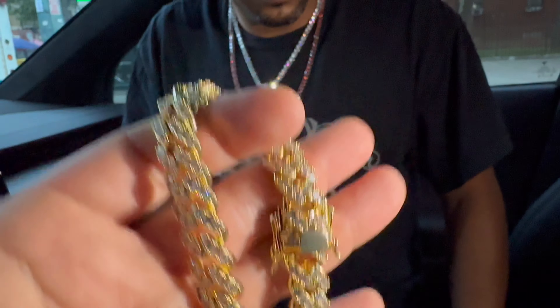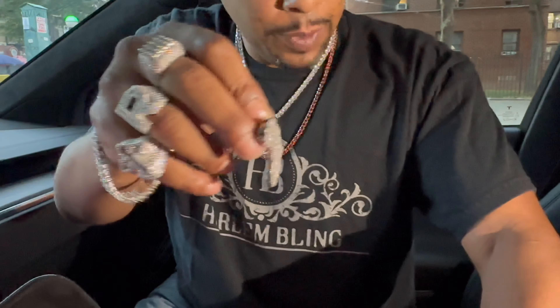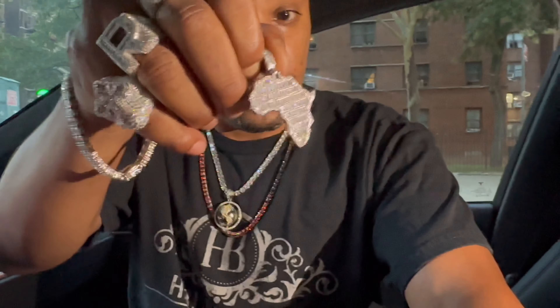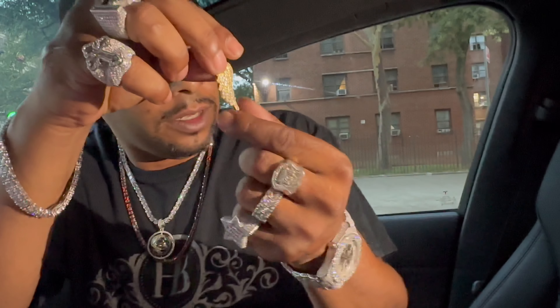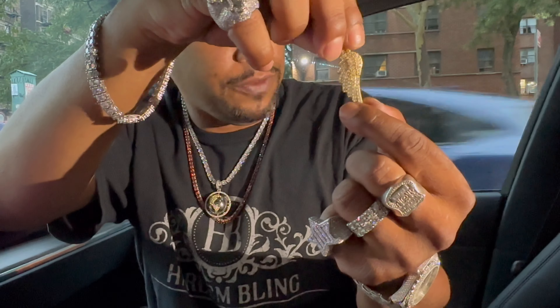I asked Romeo Brown off camera, and I'll ask him again — did anything lose stones? Nothing that I've gotten has ever had stones fall out. This pendant right here, over a year old. This one right here, that has 14 karat gold — that's wings — also over a year old. No color has faded.